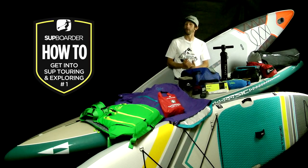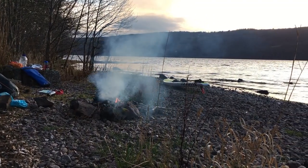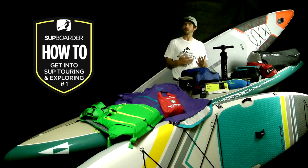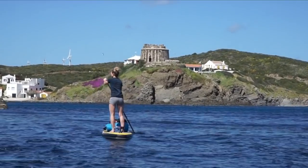So what is SUP Touring and Exploring all about? Well, it's all about the adventure — exploring new places, going on a trip, seeing what's around the corner, going on some sort of expedition. You may have learned to SUP on the sea or on a lake and enjoyed developing your skills there, but now you want to push yourself a little bit further and get exploring in your local area or perhaps somewhere further afield.